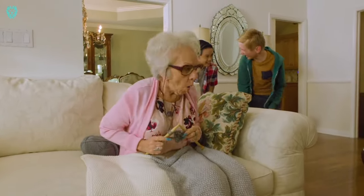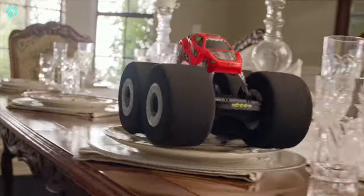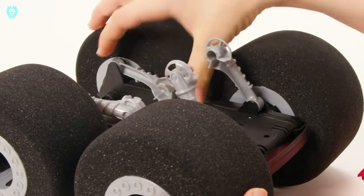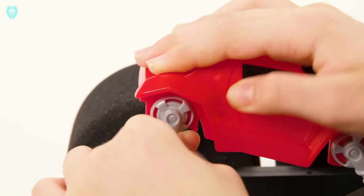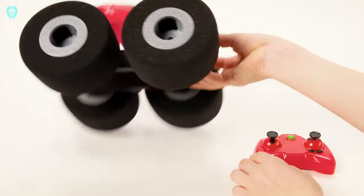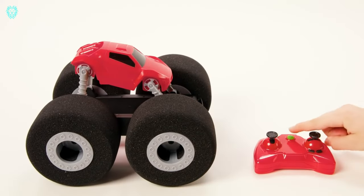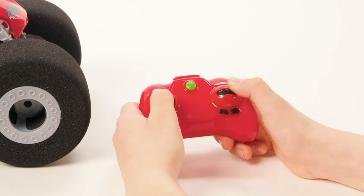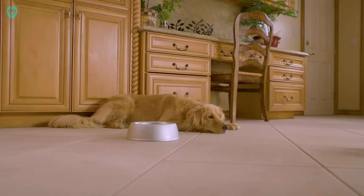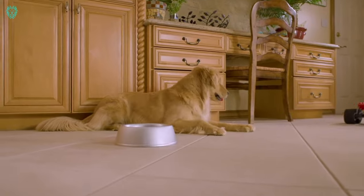These wheels serve a dual purpose: they enable the vehicle to conquer obstacles and reach unexpected places, and they do it without causing any harm to furniture or people nearby. With Stunt Shot, you won't find any scratches left behind, even when it glides over delicate surfaces. This fantastic toy comes at a reasonable price of $25. Get ready for some action-packed, scratch-free fun.